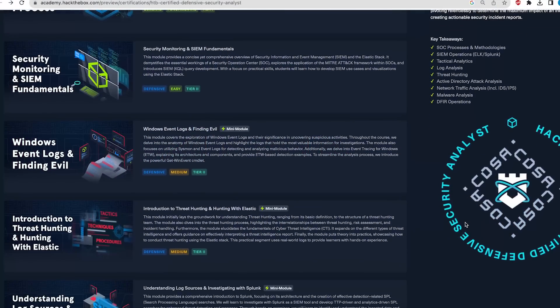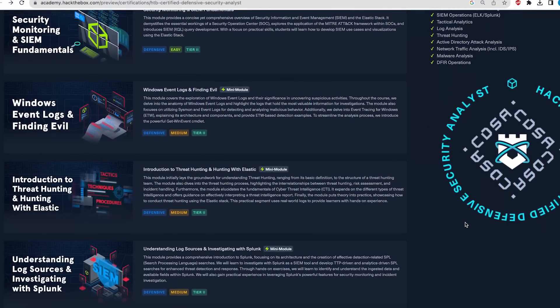The next module introduces you to threat hunting and features threat hunting with Elastic. This is where you'll get introduced to cybersecurity threat intelligence and threat hunting — topics that are not typically entry-level, but more intermediate. You're not expected to be an expert, but this course gives you an extremely good introduction to these areas that you can later expand on.